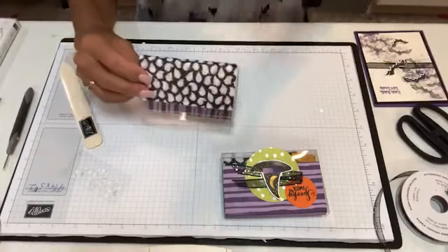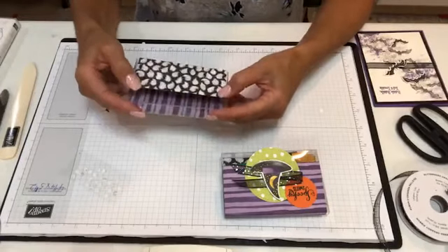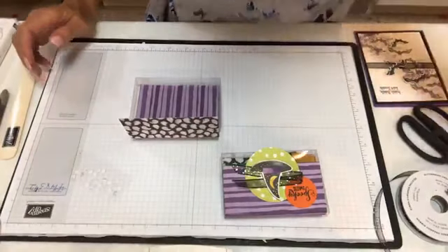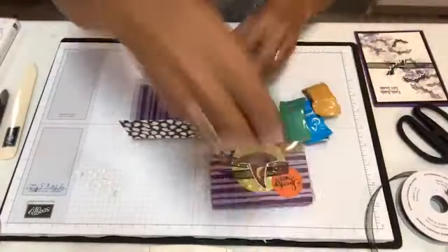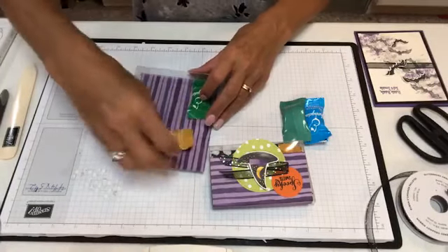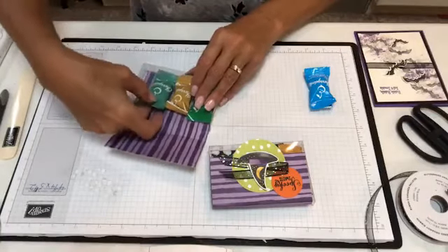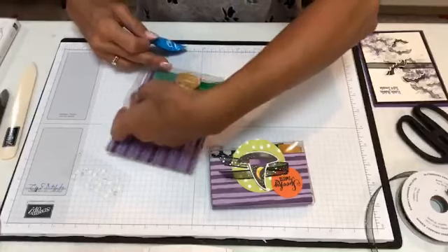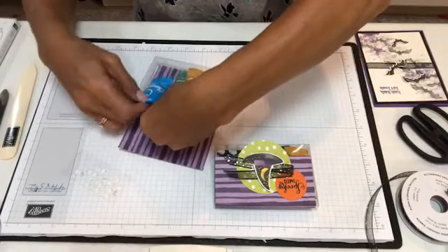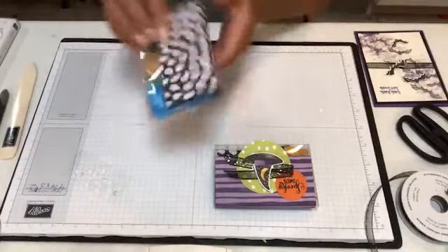I fold it back — trust me, with candy in here, the kids or your friends are not going to be looking too long at your fold marks. They'll be tearing into this. I'm just going to put my own little score mark on here. It doesn't have to be perfect, just enough for me to line it up. There's my little box.